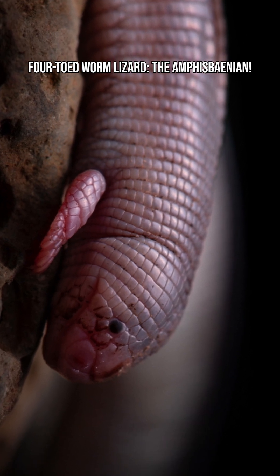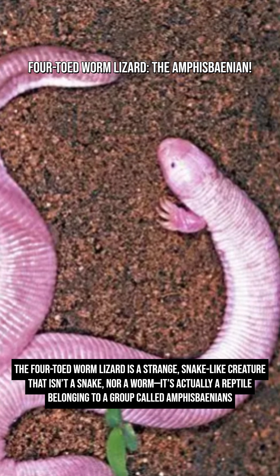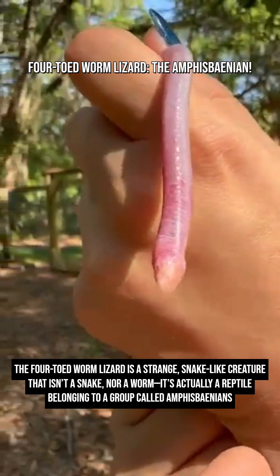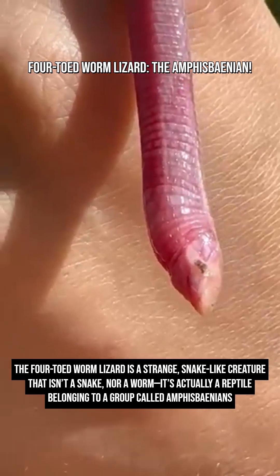Have you heard of Amphisbaenians? The four-toed worm lizard is a strange, snake-like creature that isn't a snake nor a worm. It's actually a reptile belonging to a group called Amphisbaenians. These animals are masters of life underground and are some of the least seen reptiles on Earth.